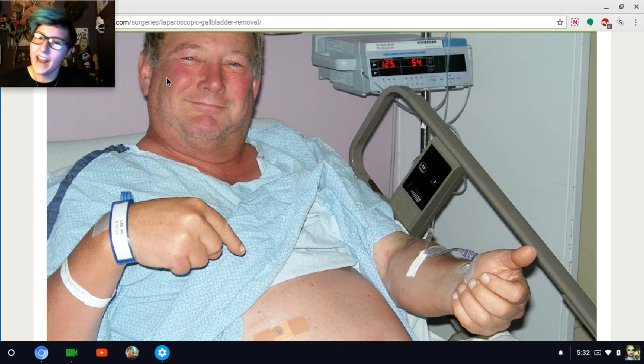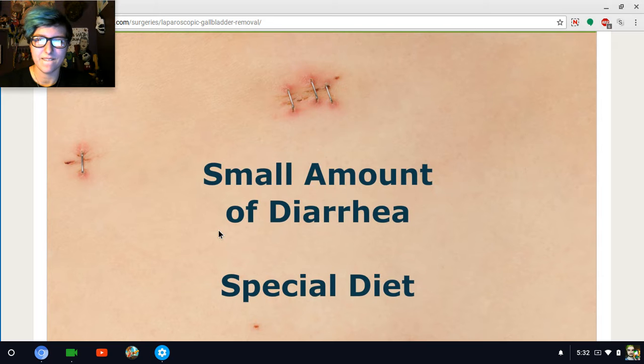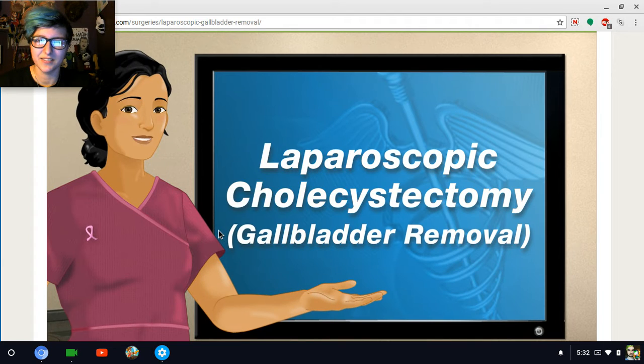Our patient is now — that is not the guy I operated on. He's like, 'Hey guys, look at this, I got holes in me, I'm doing great.' He'll probably have a small amount of diarrhea, and his doctor will probably have him on a special diet to follow for a few days. Just a little bit of diarrhea. After a couple days of taking it easy, and that's how we perform a laparoscopic cholecystectomy.